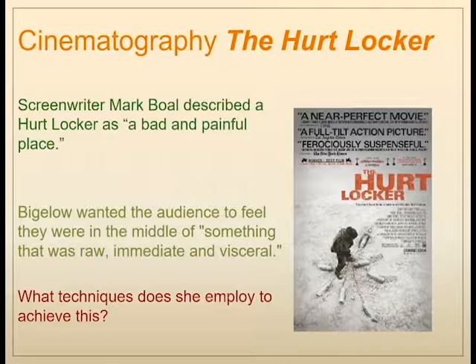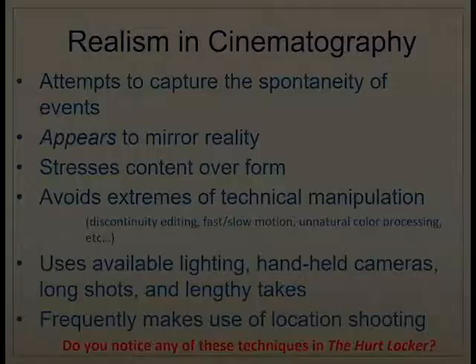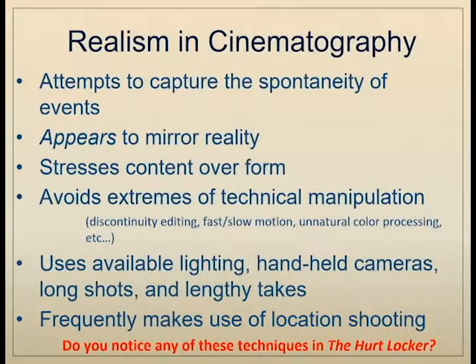One of the things she did was to not use easily recognizable actors. But she also employed many other techniques familiar with realist cinema. Realism in cinematography attempts to capture the spontaneity of events and appears to mirror reality, stressing the content of what's happening over the form in which it's being presented. It avoids extremes of technical manipulation — fast or slow motion, unnatural color processing, elaborate choreographed camera movements — and instead favors available lighting, handheld cameras, and shooting on location. In essence, it creates the sensation that the camera just happened to be there capturing reality, much like a documentary.